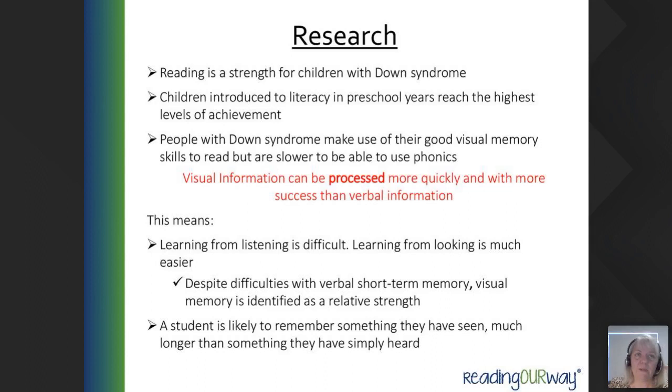Looking at the research, what do we know about children with Down Syndrome? We know that reading is a strength for children with Down Syndrome because of their visual memory skills. 65% of the population, which includes those with Down Syndrome, are visual learners. Supporting information visually can help retain information. Children are introduced to literacy in preschool years and reach the highest levels of achievement throughout life. People with Down Syndrome make use of good visual memory skills to read, but are slower using phonics.